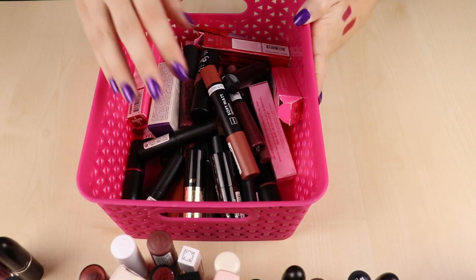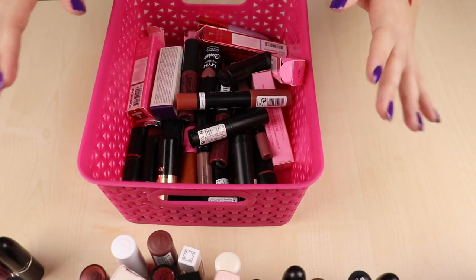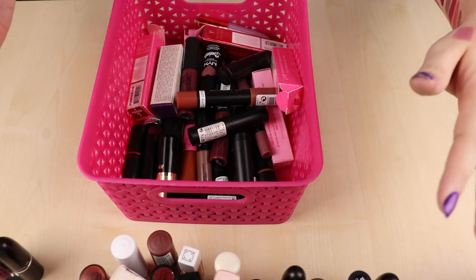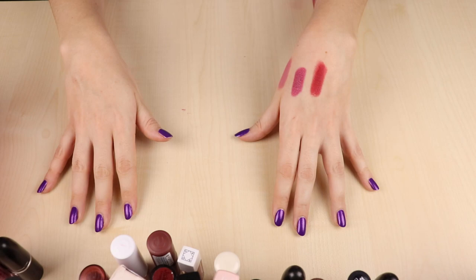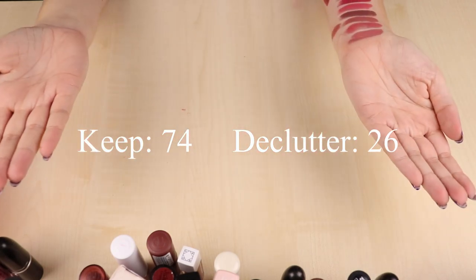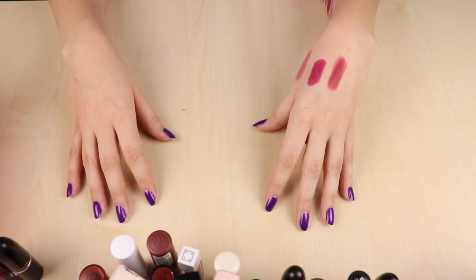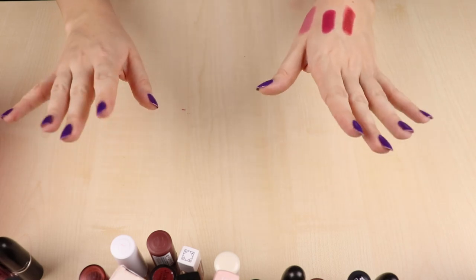So those were all my lipsticks! Let me show you quickly — this is everything I decluttered, and all the lipsticks I kept are scattered across the table. I'm going to put what I decluttered and what I kept on the screen. Thank you so much for watching! If you enjoyed the video please like and subscribe and I will see you in my next one. Bye bye!